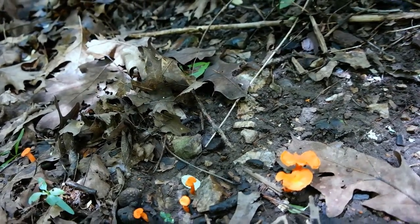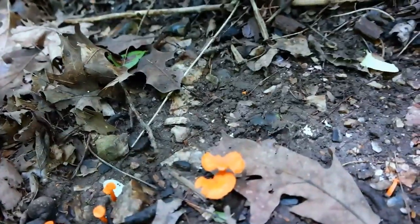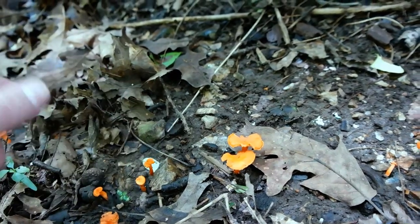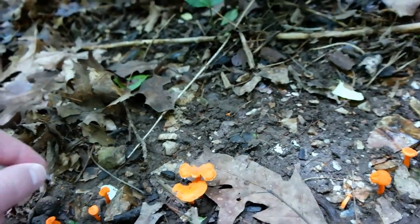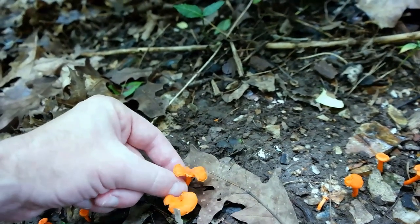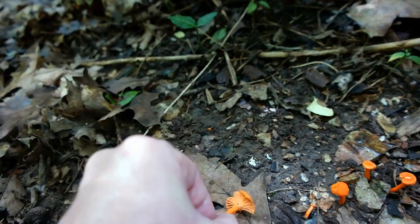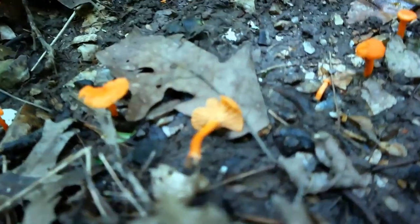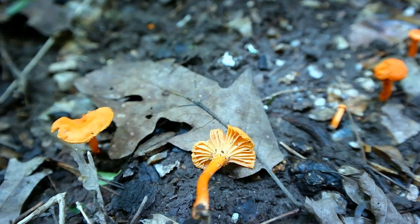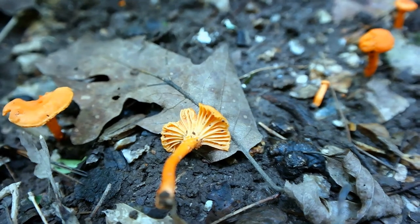I'm gonna see if I can go up in this area and look. Let me switch to manual focus so I can kind of — which one do I want to pick? Let's pick this guy right here. Oh yeah, it's definitely a chanterelle — I can tell because it has false gills on it. They look like folds; they don't really look like gills. This is a really choice edible mushroom.